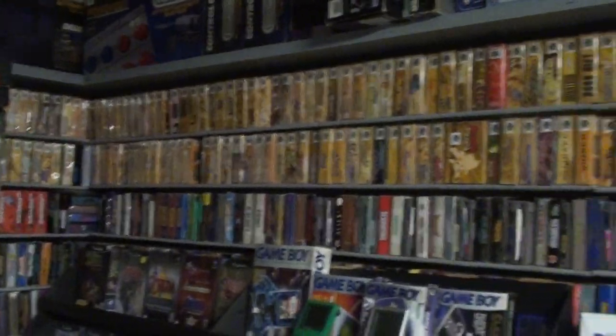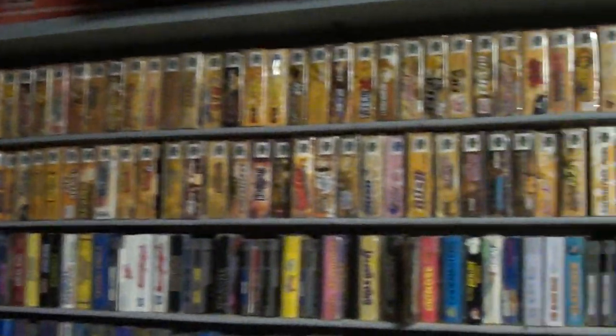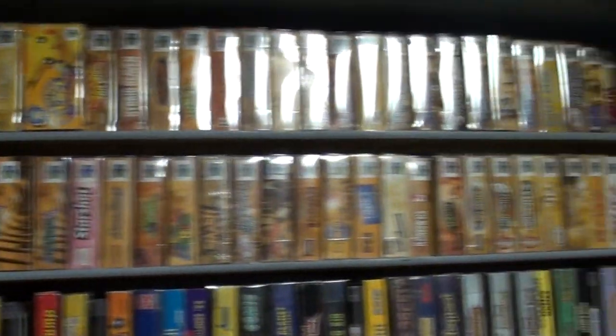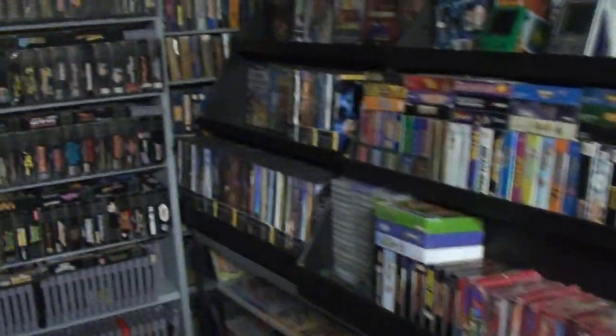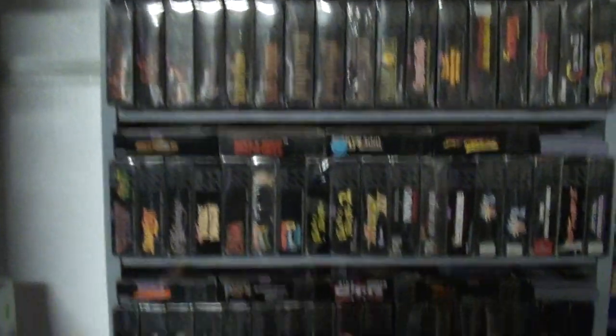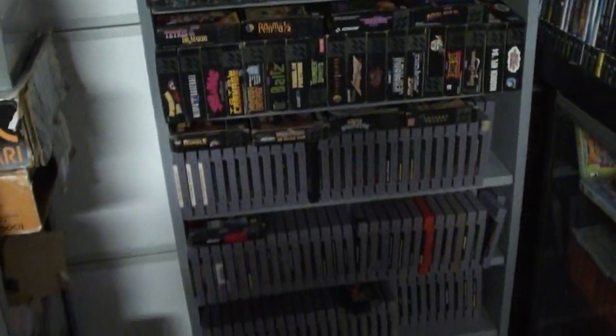This is my complete boxed, alphabetical-order N64 collection. Underneath it is my US licensed Nintendo collection — essentially just Nintendo in general. About 500 Super Nintendo games.